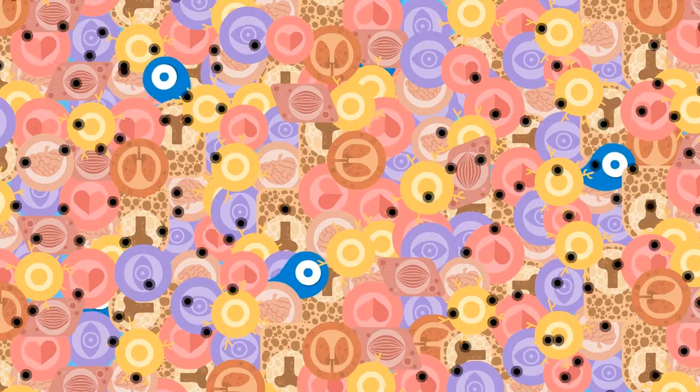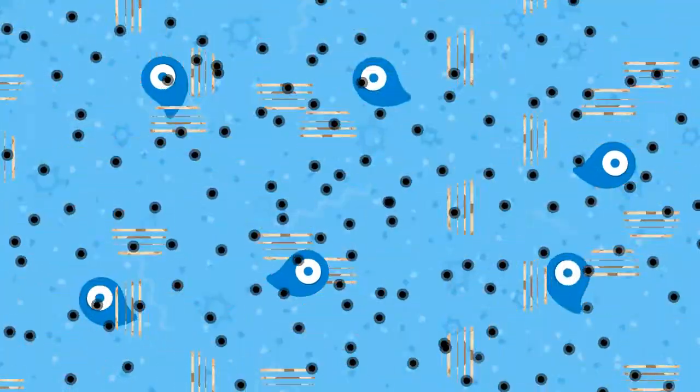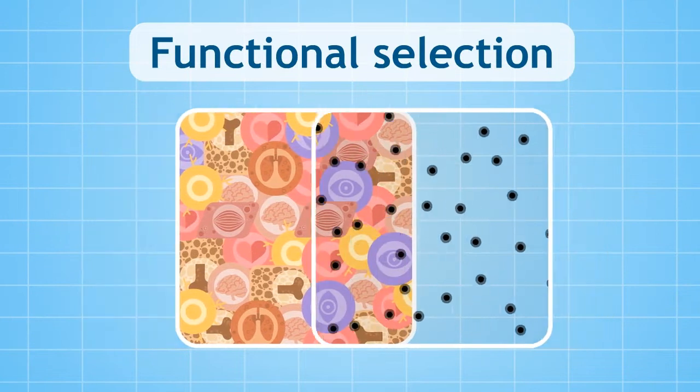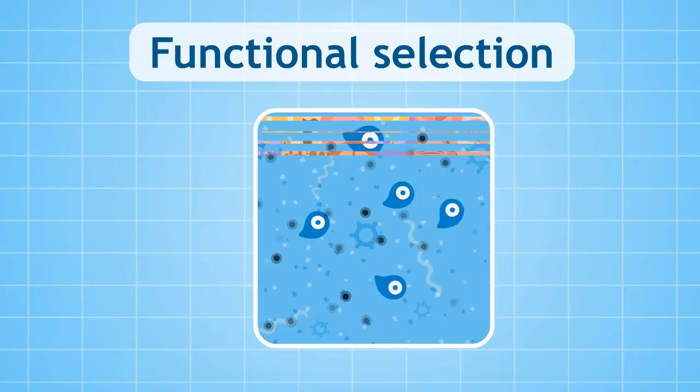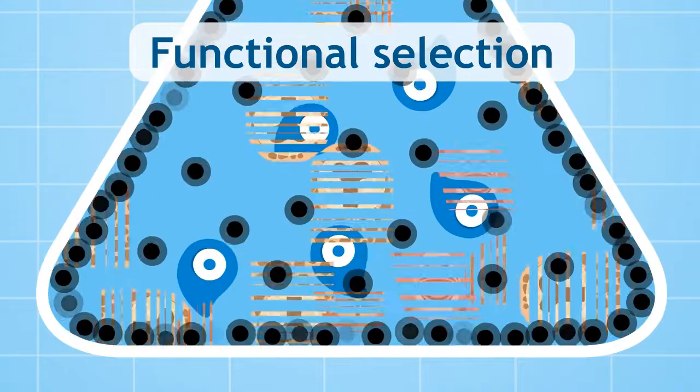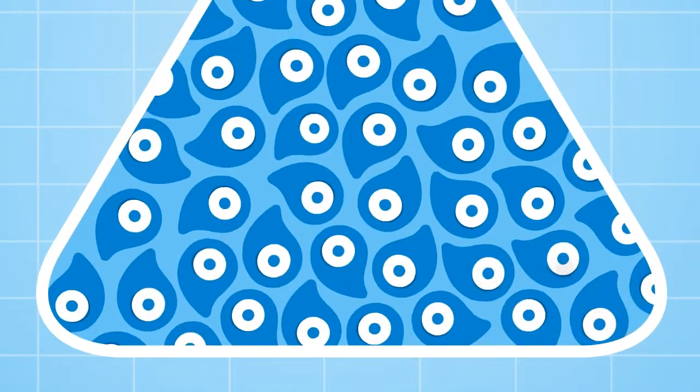How? Stem cells flourish in an environment with signals of cell death called apoptosis. Select takes advantage of this unique biological characteristic and creates containers with a similar environment. These containers obtain a huge concentration of stem cells with very little mature cells.